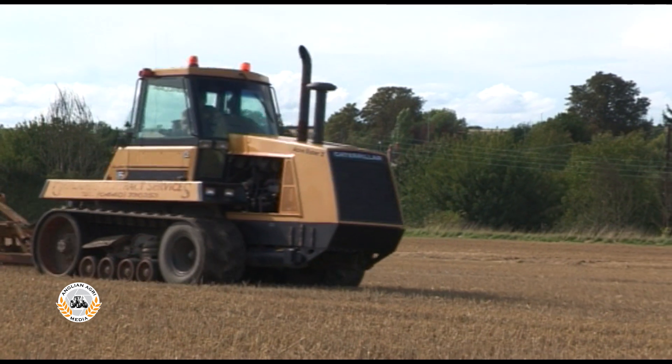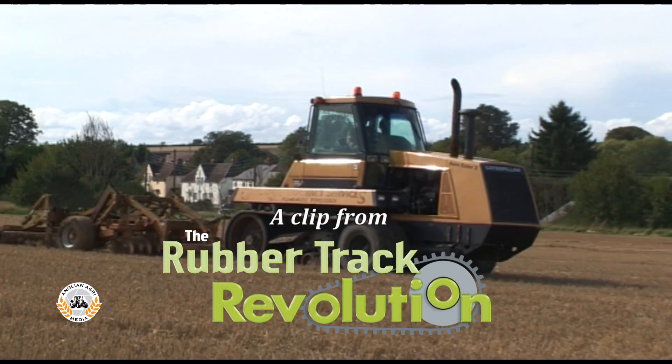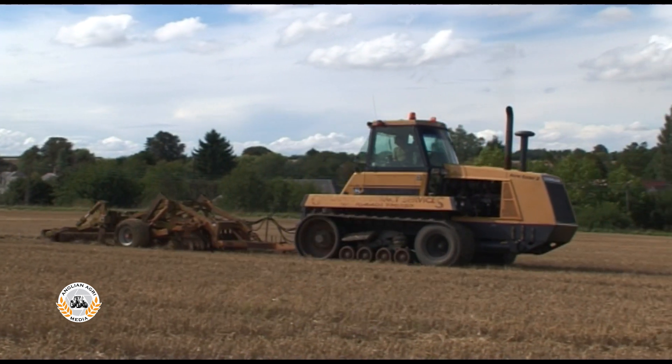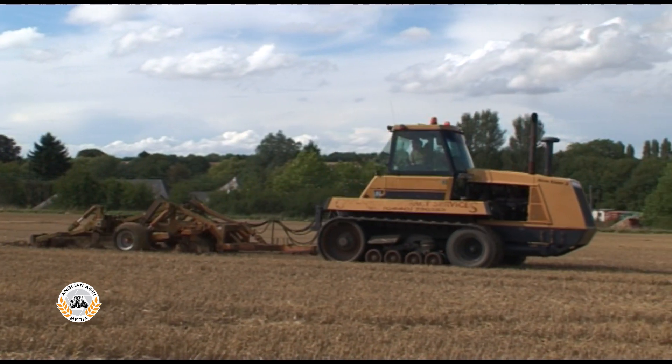The Rubber Tracks story begins with the American Caterpillar Company, which is not really surprising, as Cat had played a major role in the agricultural steel track market for years.